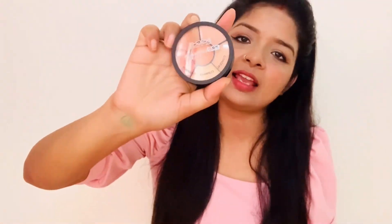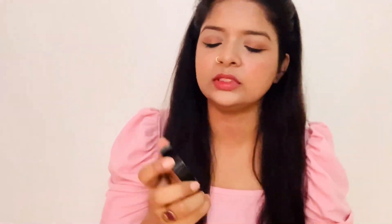Based on price, let's start from low to high. The first one is the Insight Pro Concealer color palette. It has concealers, corrector, and contour. I picked my shade according to my skin tone — there were many options available.